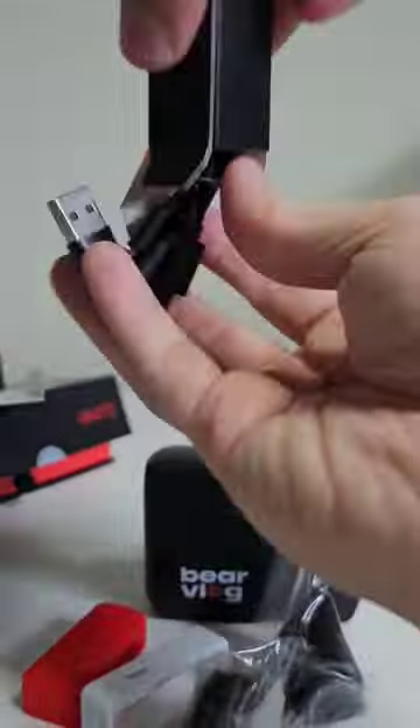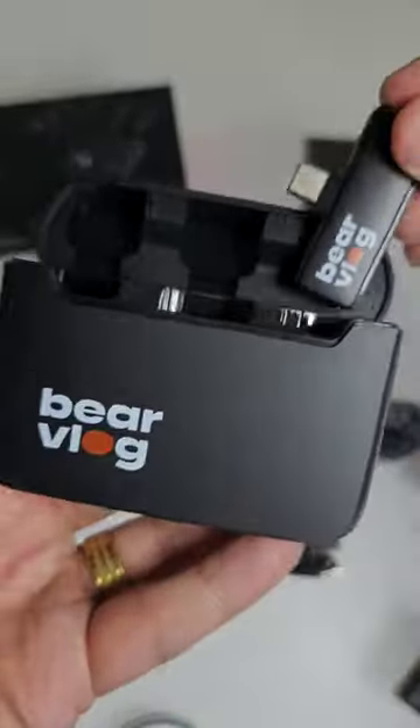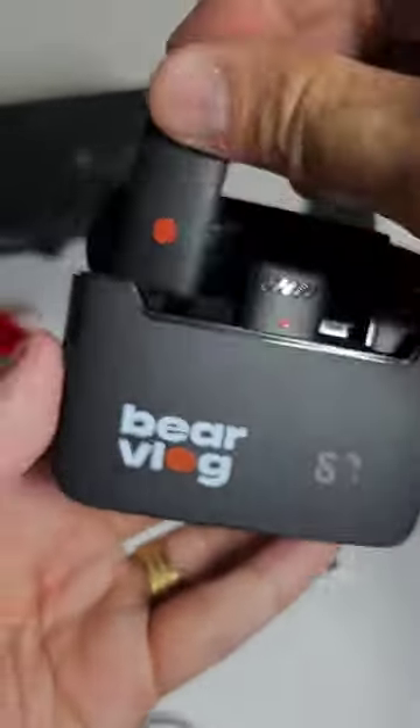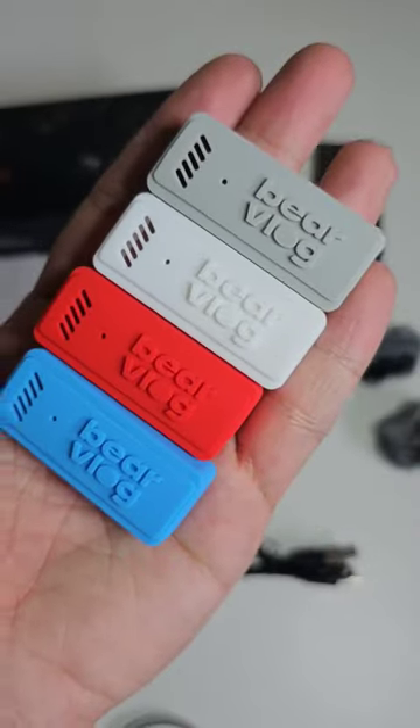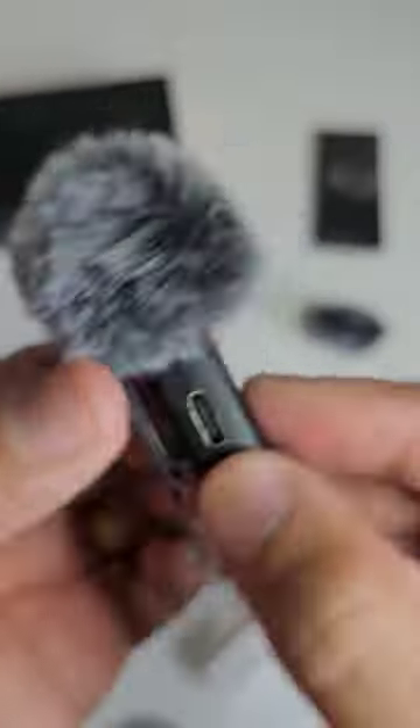These plug and play mics offer 360 sound pickup, pro level noise reduction, and reverb control for exceptional audio clarity. With the added bonus of 4 silicone mic cases to protect your mics and 2 special furry wind muff cases to achieve superior sound quality even in windy conditions.